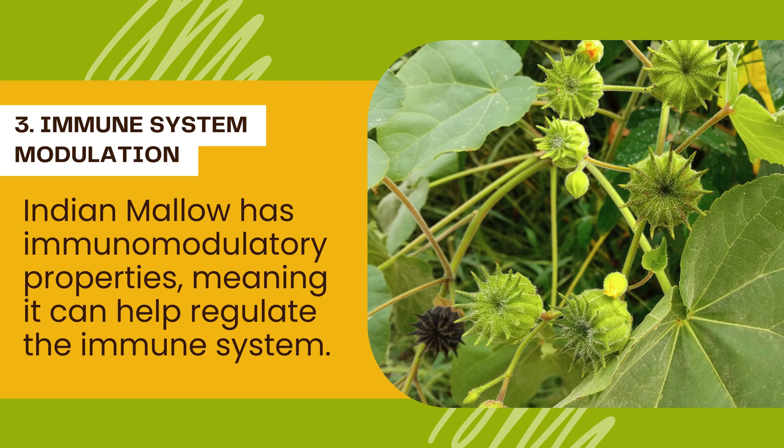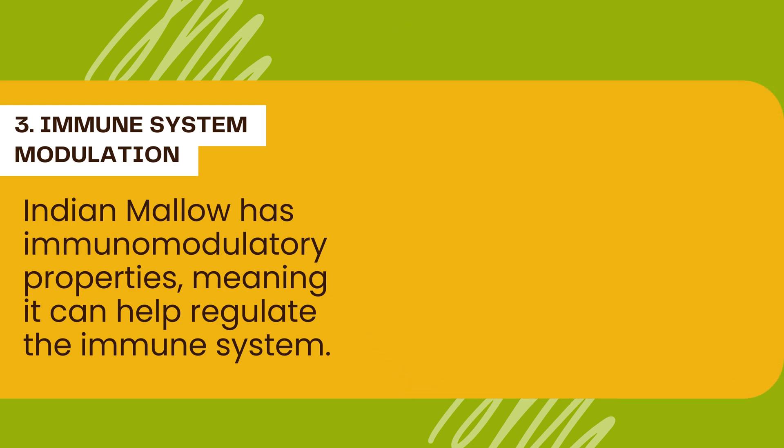Indian mallow has immunomodulatory properties, meaning it can help regulate the immune system. This modulation may contribute to a balanced immune response, enhancing the body's ability to fend off infections.